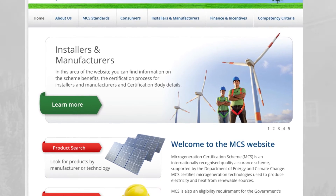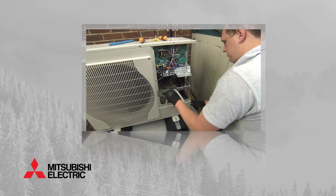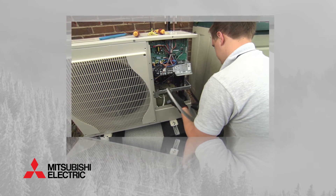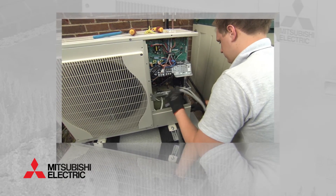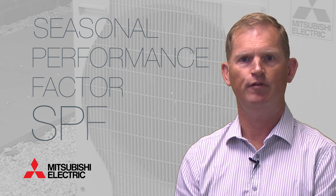In May 2015, the MCS published a new Seasonal Coefficient of Performance, or SCOP, calculator, and also updated its installation standard for heat pumps as a direct result of the introduction of ERP. The SCOP calculator will enable certification bodies to use a standard method based on ERP to establish whether a heat pump is compliant, and will also be used to determine the Seasonal Performance Factor, or SPF, for the purposes of RHI. This is important because in the past the efficiency of a heating system was based on the Coefficient of Performance, or COP, but this shows a single point in time which is never a good indication of how efficiently it will perform all year round.